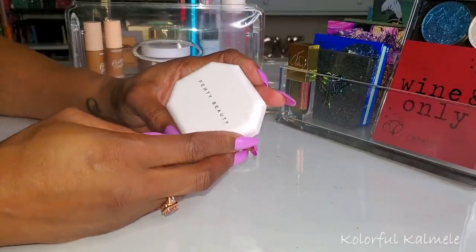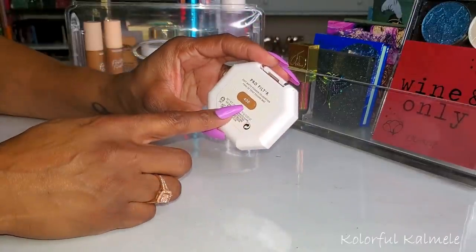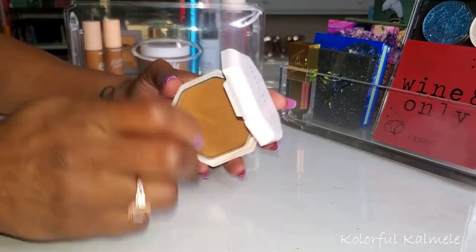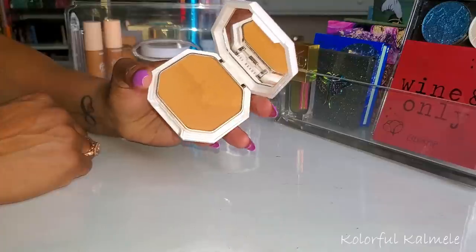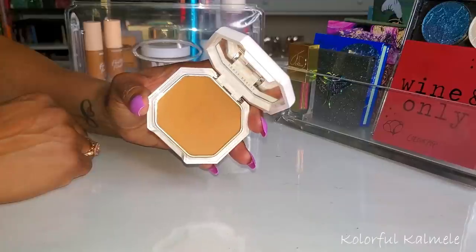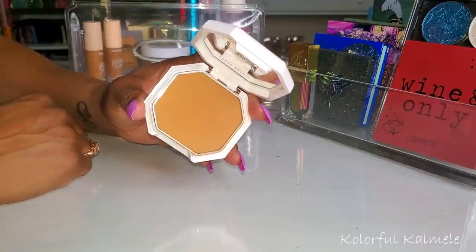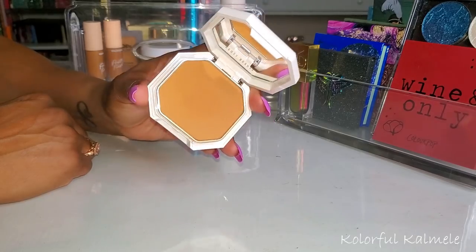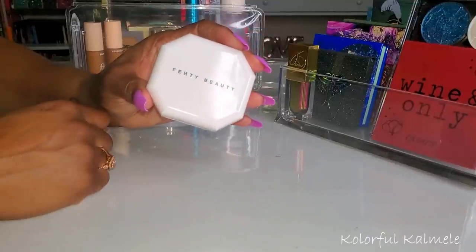Lastly, the Fenty Beauty Powder Foundation Pro Filter in shade 400 — I love this stuff. I've been able to use it a lot more since I first tried it out. This is an amazing powder foundation. I really like being able to put on some concealer to touch up blemishes and then use this on my face. It's a very nice, beautiful, natural finish — not heavy at all. I really, really do like it. This is excellent in my opinion.